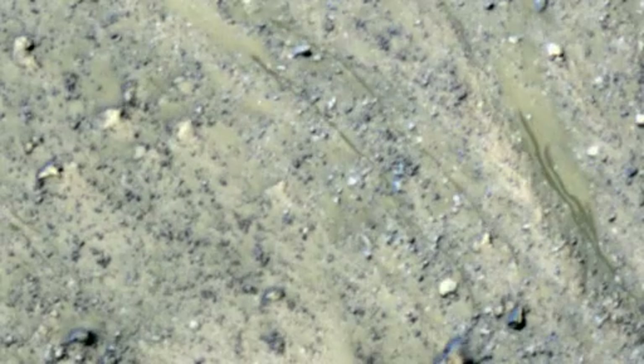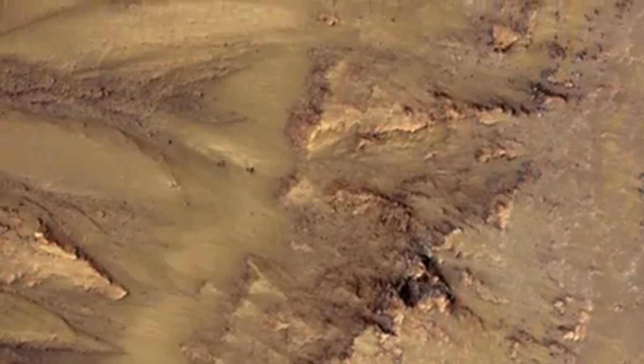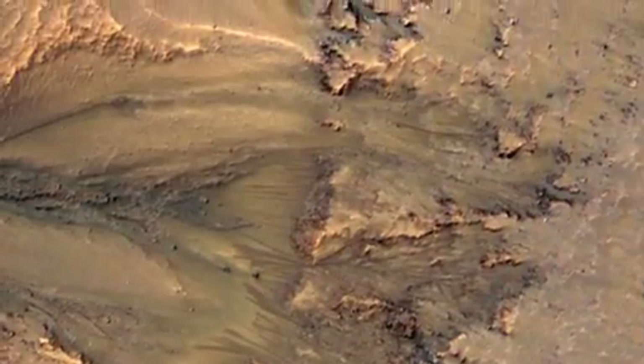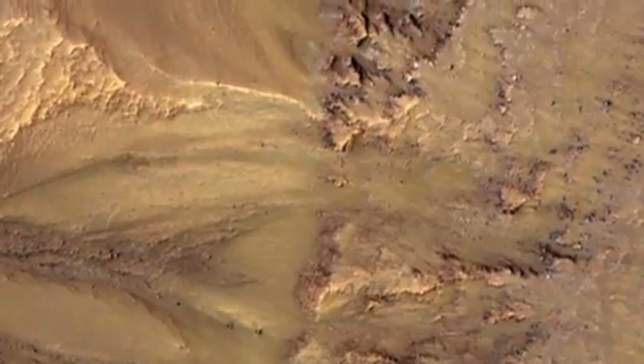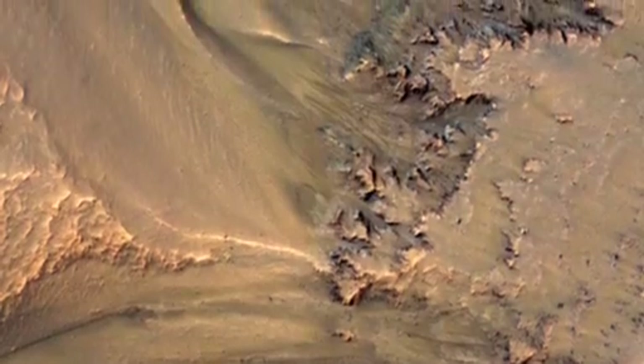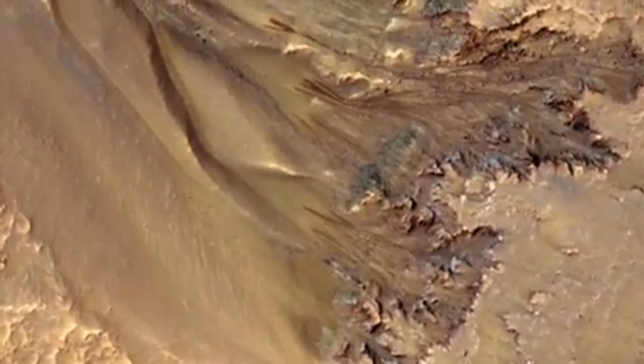In late spring and into the summer is when these features form and fade. By late summer, early fall, they'll be completely gone, and we'll see just a normal-looking slope throughout the winter. Every place where we have multiple years, these features recur. They're not exactly the same — they may be more or less active one year than another — but they keep coming back. They're all in the summer.